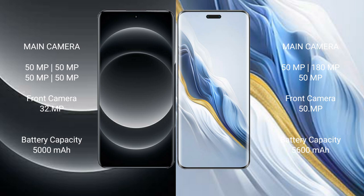Xiaomi 14 Ultra has a 5000mAh battery with 90W fast charging support. Honor Magic 6 Pro has a 5600mAh battery with 80W fast charging support.